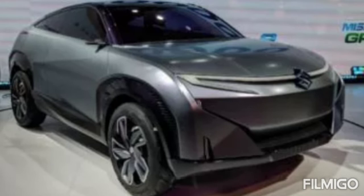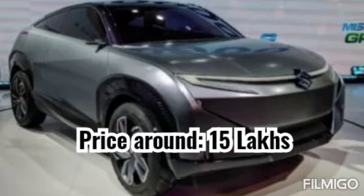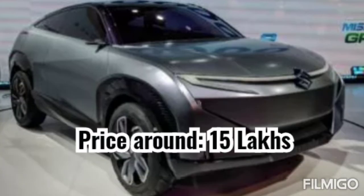The price tag for this car is around 15 lakhs. The details like charging time and drive kilometers per single charge are not yet unveiled.